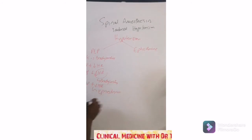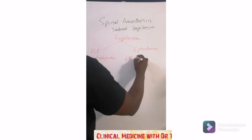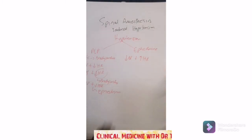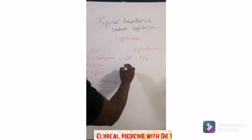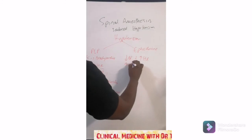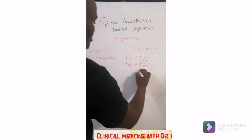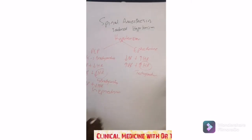Ephedrine will increase your blood pressure plus your heart rate. But if you've got a decreased blood pressure and an increased heart rate and you give ephedrine, you will increase the blood pressure but further increase the heart rate as well — so you will worsen the tachycardia.